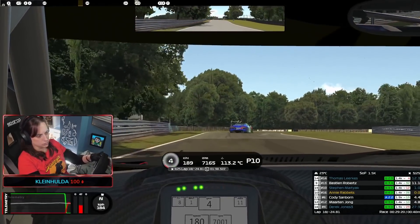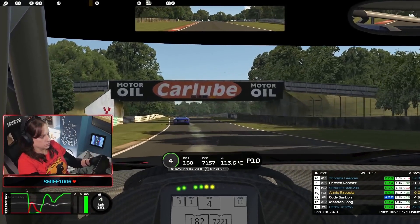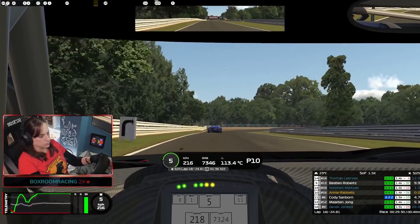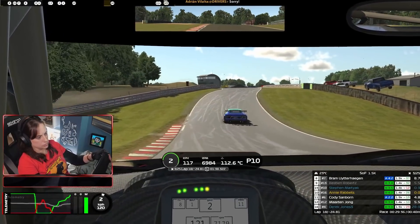If you are new to the series and not very familiar with these cars, they can be a handful, so practice is very, very important. Join as many open practice sessions as you can to get used to traffic and how to handle the car. Another very important step that a lot of people miss is pit stops.